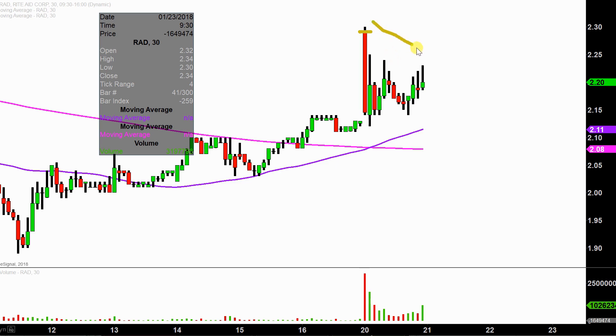From the big picture perspective, the bulls do still have plenty of opportunity to build a higher base. And as long as you have higher bases being built over longer periods of time, that's how long-term uptrends are constructed. And that's already what Rite Aid has been doing.